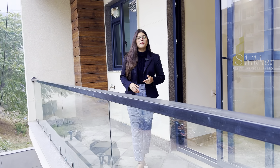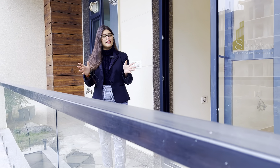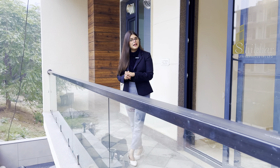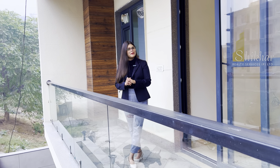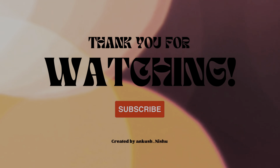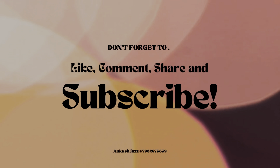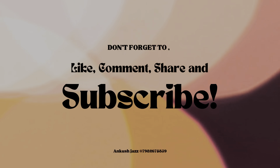If you have any queries about this builder floor, you can find the contact details in the description and call us. Thanks for watching our videos — I will see you with the next properties in the next videos.